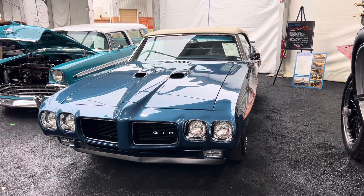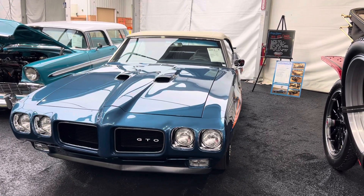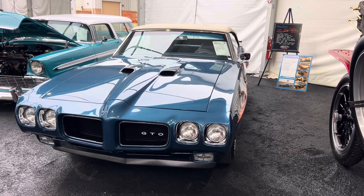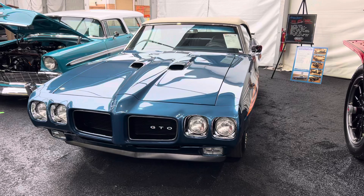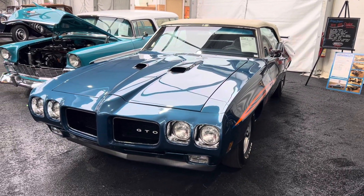Good morning, Muscle Car Corner here. It's Thursday, a little bit of a cloudy day today, a little bit of rain, but here to look at more cars. I've got this beautiful 70 GTO Judge I wanted to bring to you.